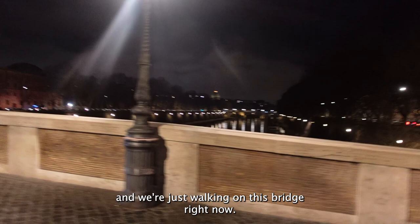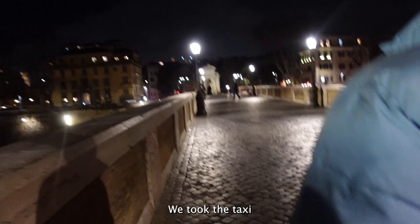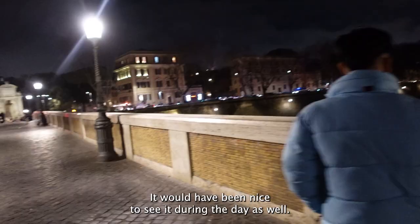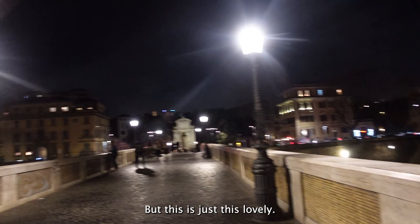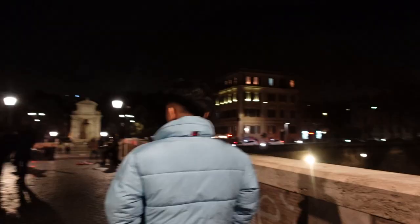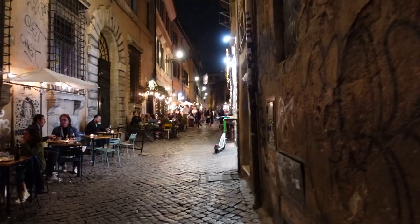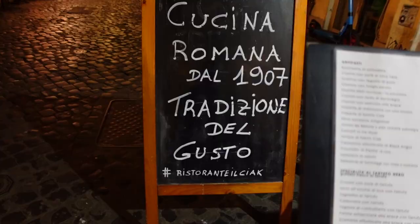We're going to Trastevere to have dinner and we're just walking on this bridge right now — it just looks really pretty. We took a taxi but then decided to walk because we wanted to see the scenery. It would have been nice to see during the day as well, but this is just as lovely.